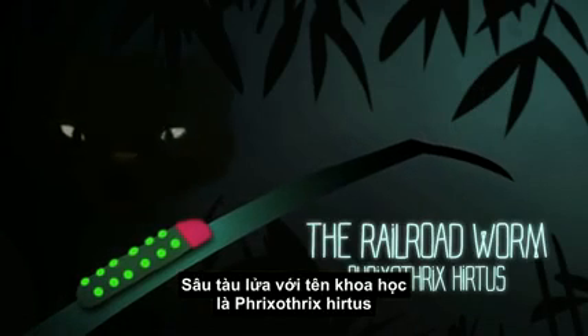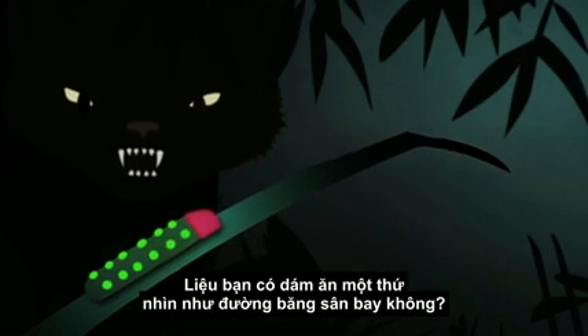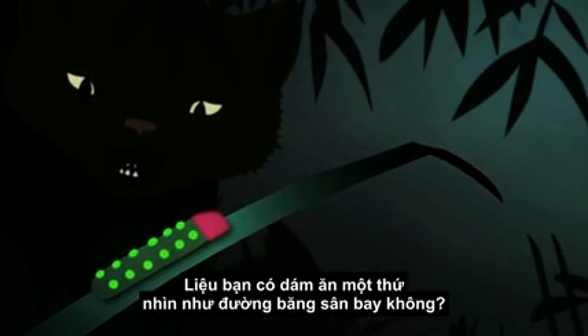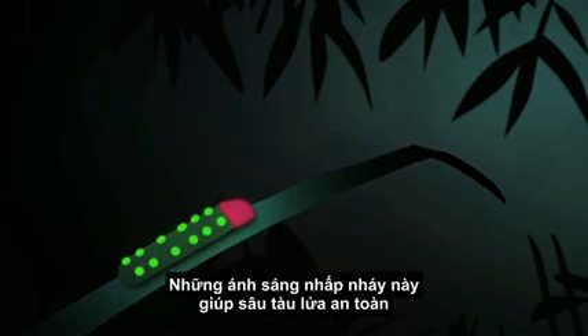The railroad worm, Phryxothrix hertus, can light up its body in two colors: red and green. Would you eat something that looks like an airport runway? Neither would any sensible predator. The flashing lights keep the worm safe.